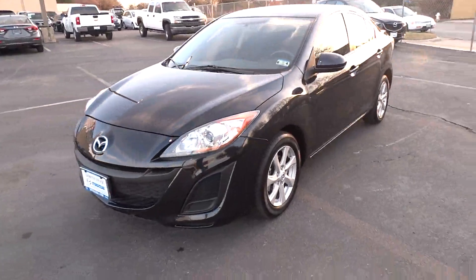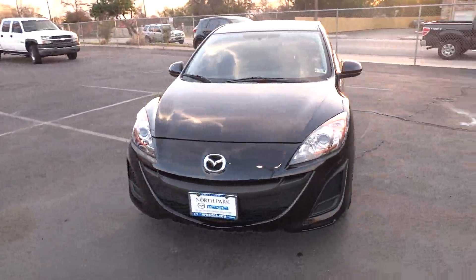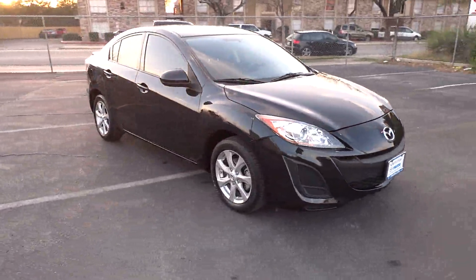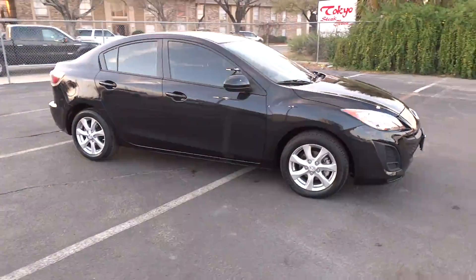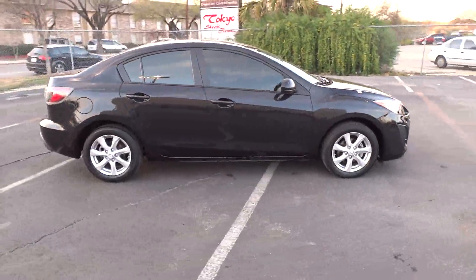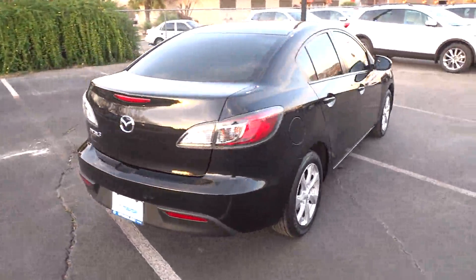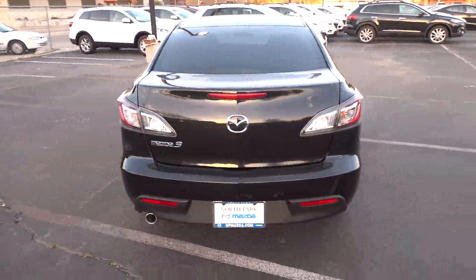The 2011 Mazda 3. A 2010 Car and Driver 10 Best Award winner, the Mazda 3 meets your vehicle wants and needs. Powerful and economical, technologically savvy, and boasting top safety features, the Mazda 3 is the total package and is priced below $15,000.